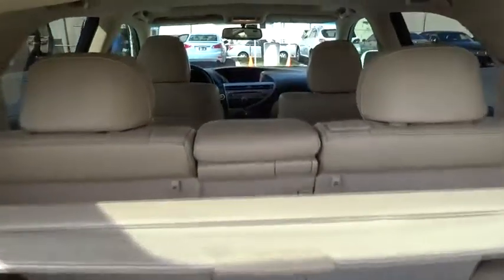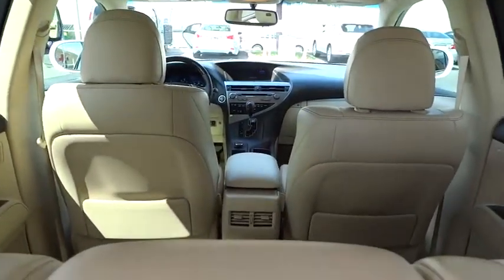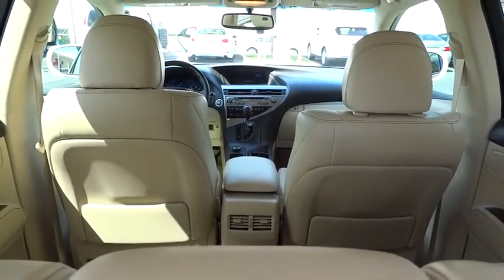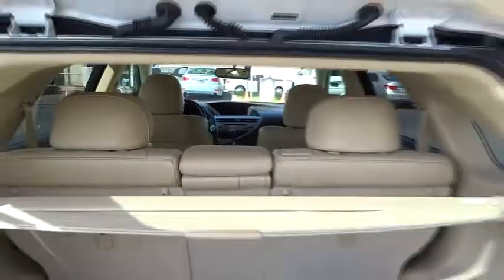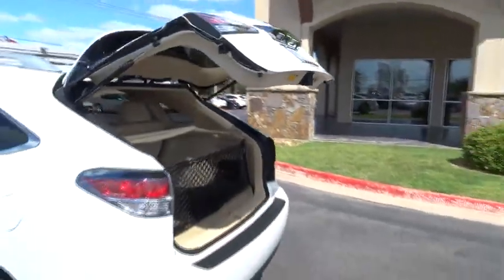Driver airbag. Cruise control. Keyless start. Auto dimming rear view mirror. Floor mats. Keyless entry. Four wheel disc brakes. Aluminum wheels. Universal garage door opener. FWD. Climate control.